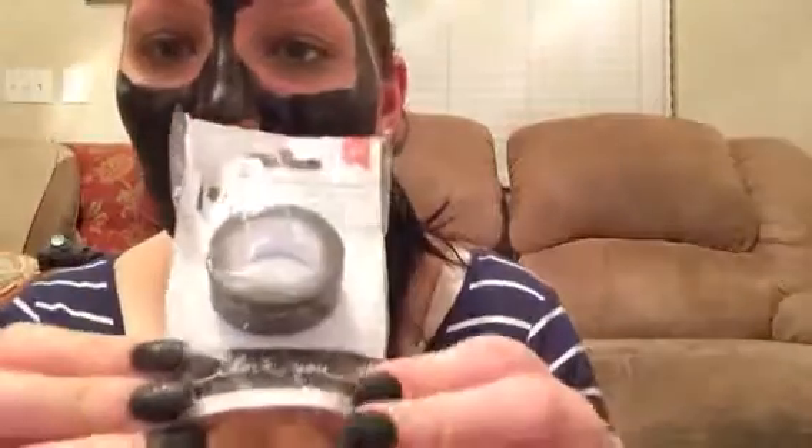I was at Target the other day because I took my sister to see Annie, and we were walking around Target before the movie started. The first thing I got was from the dollar bin — this washi tape that says 'I love you' on it in cursive. I thought it was cute and would be good for my planner or writing notes to my husband.